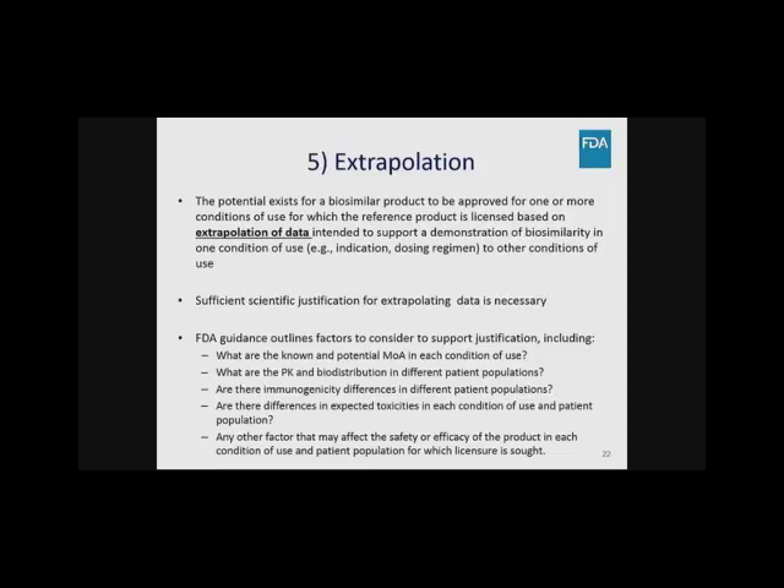FDA guidance outlines factors to consider for extrapolation justification: the known and potential mechanisms of action in each indication, the PK and biodistribution in different patient populations, whether there are immunogenicity differences in different patient populations, differences in expected toxicity in each condition of use and patient population, and any other factors that could affect safety or efficacy. If there are differences, these must be analyzed for the biosimilar product and all features that would impact those factors must be described.